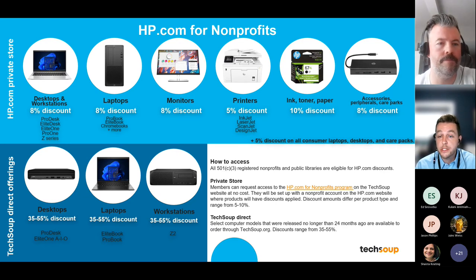A care pack is a more comprehensive support and warranty package that HP puts together — especially useful for non-profits that don't have time to navigate RMA processes and warranty support for a vendor. It's an all-in-one package that streamlines that experience. HP also offers 10% discounts on ink, toner, and paper, and 5% discounts on printers including the most popular lines like inkjets, laser jets, and scan jets. This is the only discount program available to non-profits that includes printers. It's worth noting that TechSoup works with HP.com, not HP Enterprises.